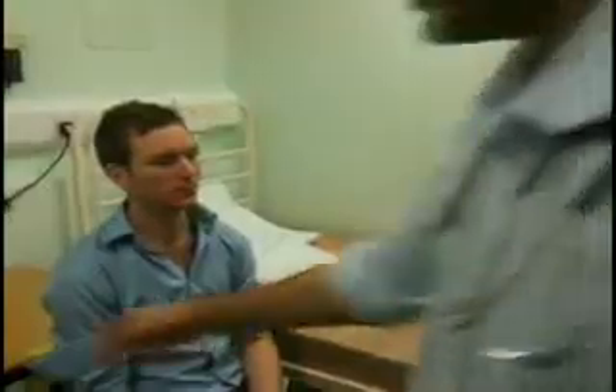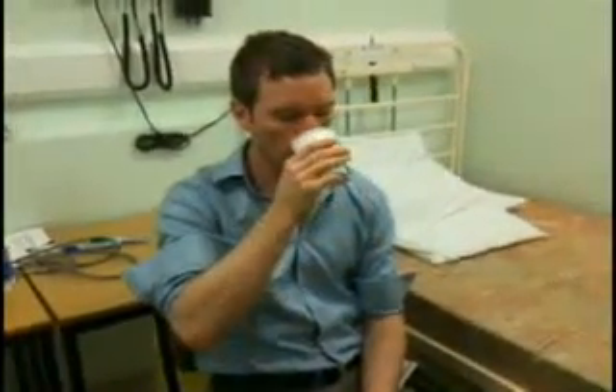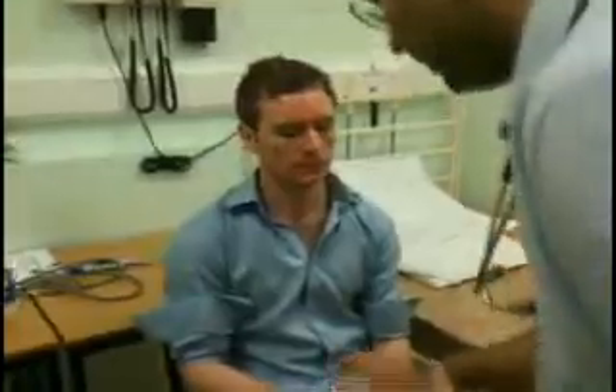Now what I'd like to do is give you a glass of water. What I need you to do is take a sip, hold it in your mouth, and then when I say, swallow. So take a sip, hold it there — okay, and now swallow. Any mass associated with the thyroid gland itself would also move up on swallowing.